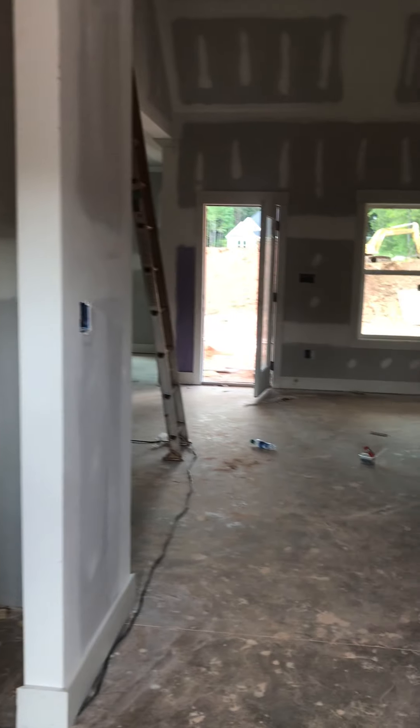To the left is the laundry room. Great room. Here's your half bath.